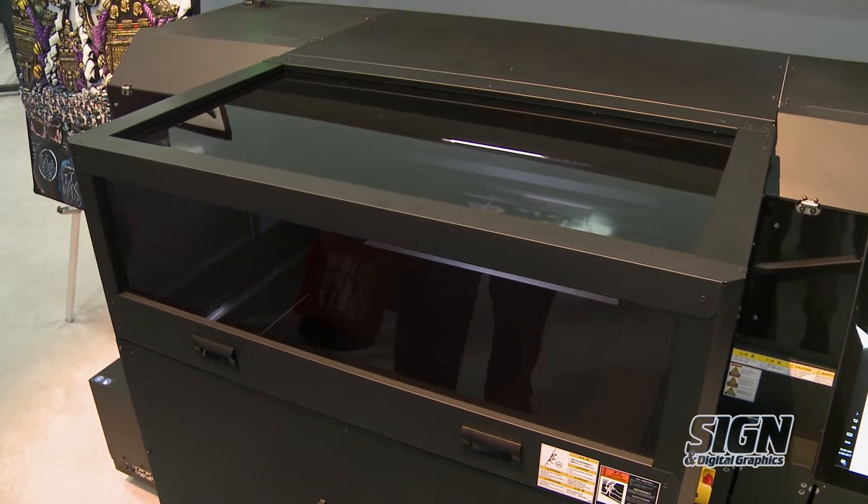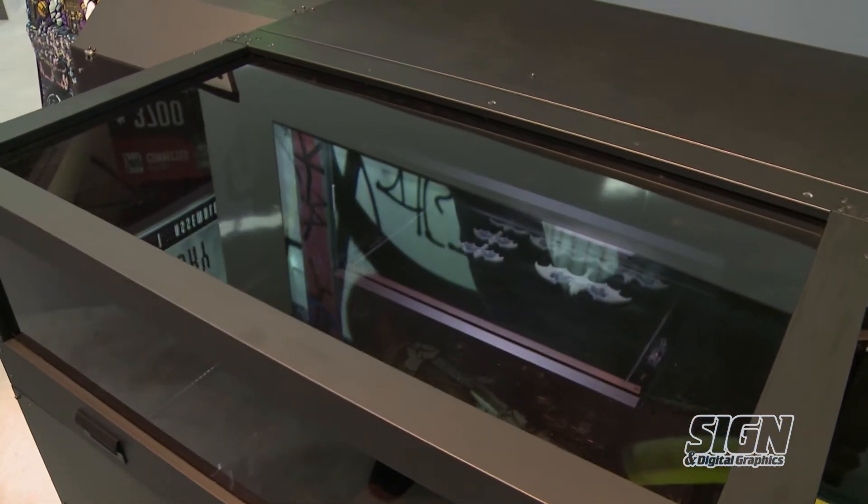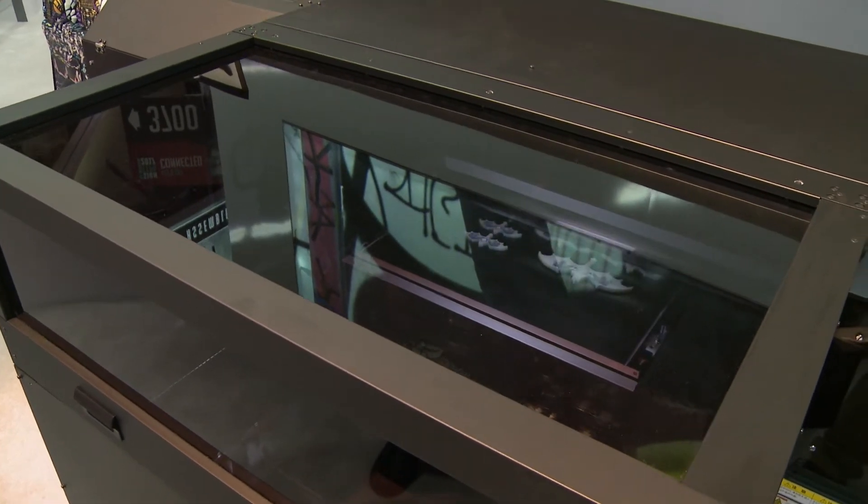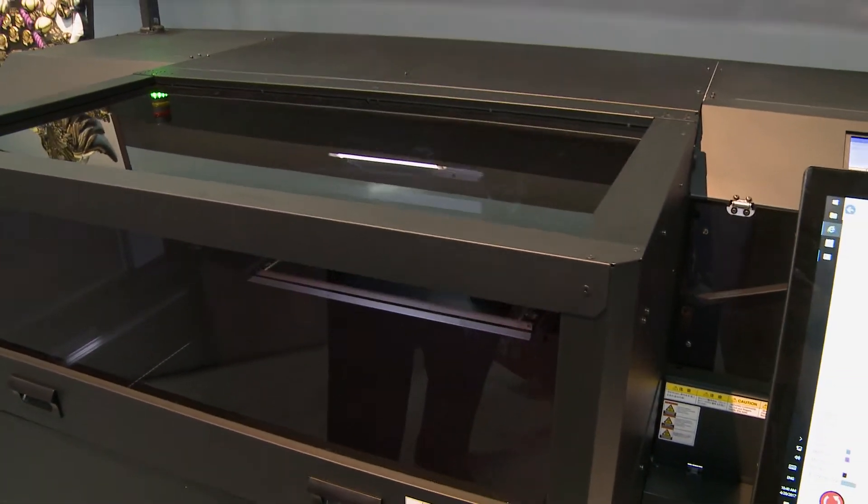So we have the ability to do full color 3D printing. This is a new technology that we're very excited to show for the first time and we look forward to bringing this to market later in the year. For more information, please come visit us at MamakiUSA.com.